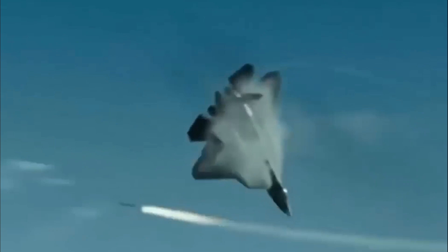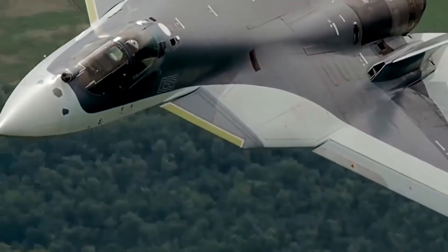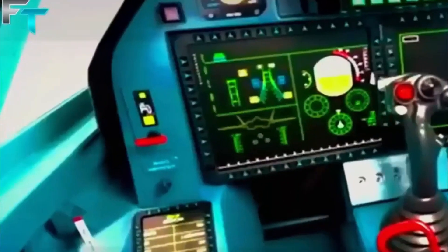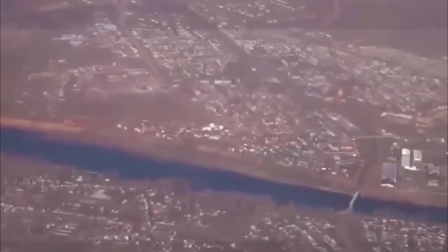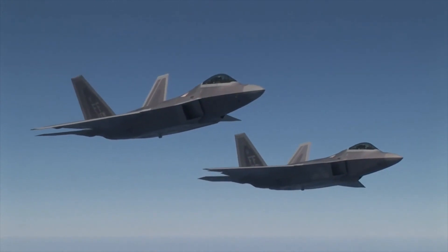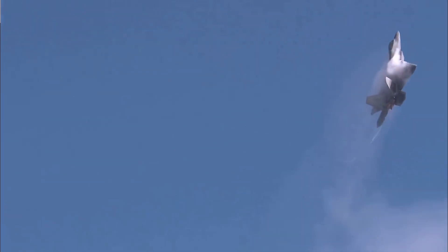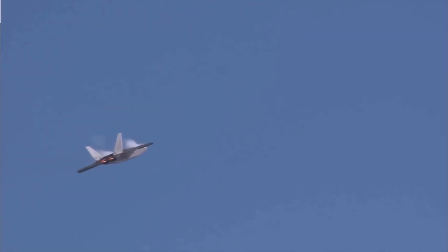Maneuverability and Performance — Su-57 Felon: The Felon exhibits exceptional maneuverability, with thrust vectoring engines that allow for precise control during high-g maneuvers. It has supercruise capability, enabling sustained supersonic flight without using afterburners, enhancing its range and speed. F-22 Raptor: The Raptor is renowned for its unmatched maneuverability, attributed to its thrust vectoring engines and a unique combination of aerodynamic design and flight control systems. The Raptor's ability to execute high angles of attack and rapid turns provides it with a significant advantage in close-range dogfights.